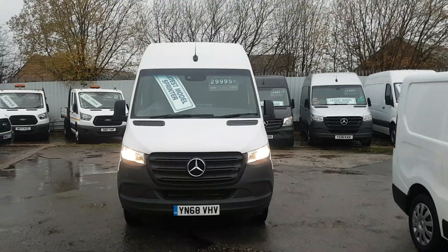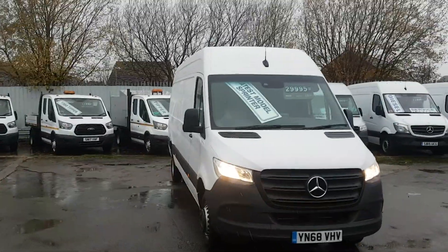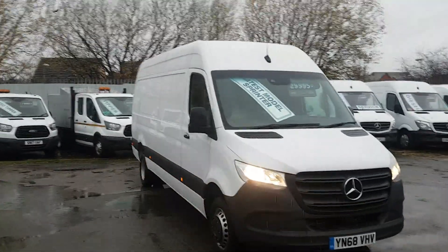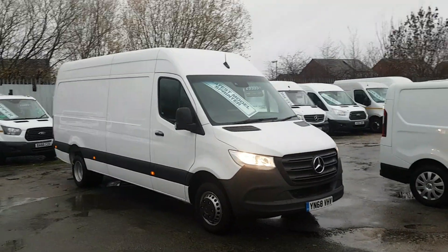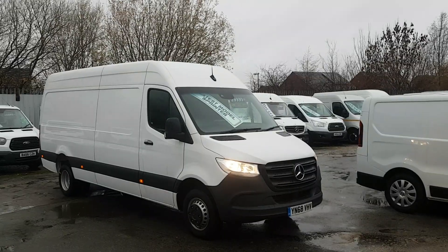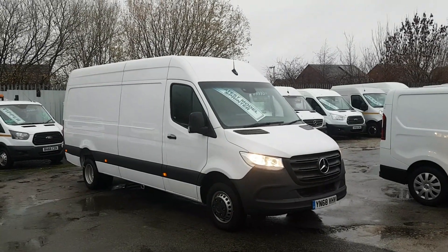All vans come with an HPI check, mileage checks, and a warranty. These ones are still within manufacturer's warranty — three years remaining from new — so plenty of warranty. Brand new vans in stock, ready to go, no waiting. Thanks for watching the video.